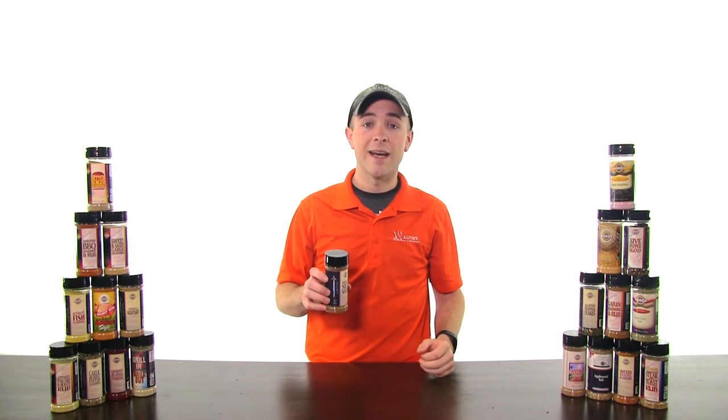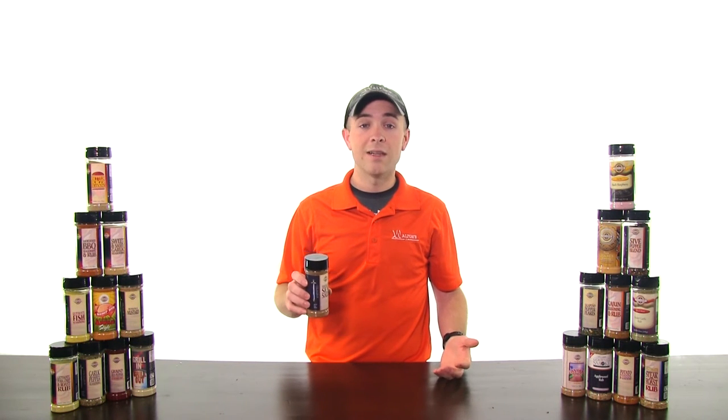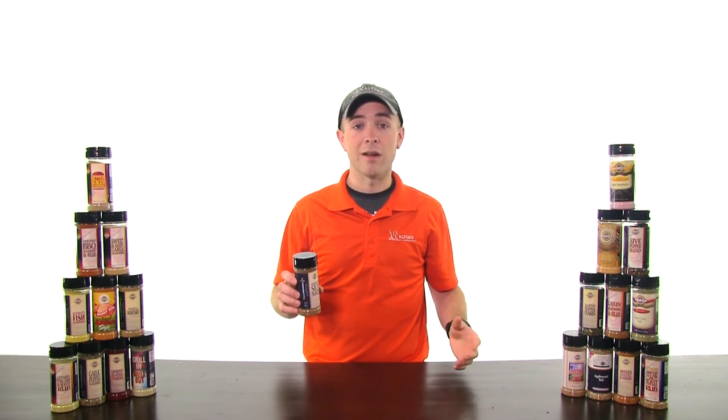Smoked sea salt is perfect to add a little extra flavor to almost anything you're cooking. Try putting smoked sea salt on your grilled chicken, cottage cheese, eggs, and vegetables. Smoked sea salt has your typical sea salt taste with a burst of smoke flavor to add extra flavor to your product.